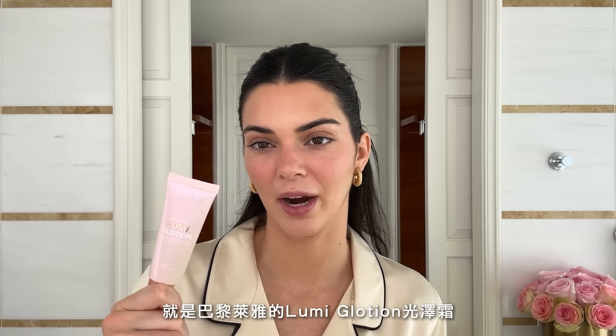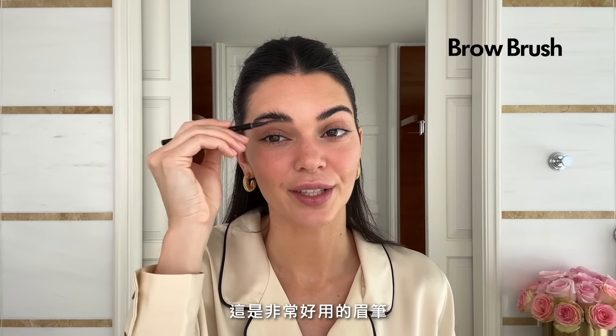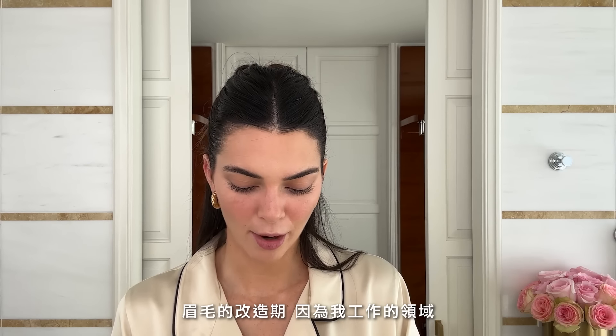There's something about feeling alive that I just love. The last creamy touch I'd say is this L'Oreal Paris Lumi Glotion. I'm going to brush my brows out with this Anastasia brow pencil — tried and true, this is a really good brow pencil. I've been through a little bit of a brow journey working in the industry that I work in.